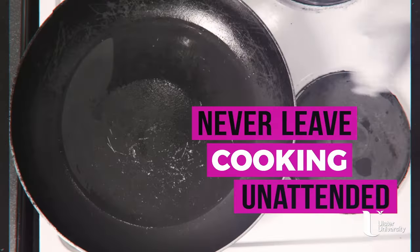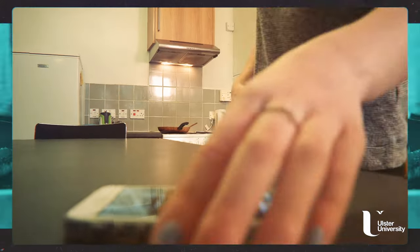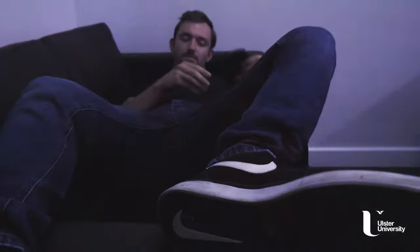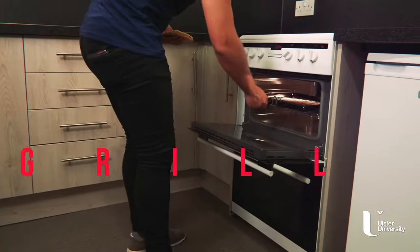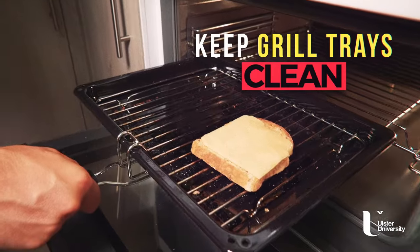Never leave cooking unattended, particularly when you're frying or grilling something. Make sure someone stays in the kitchen at all times. Needless to say, cooking while drunk is a really bad idea — never do it. Just get a takeaway on the way home. Make sure you keep your grill trays clean; the grease and fat that collects in them is highly flammable. Don't make it easy for a fire to start.